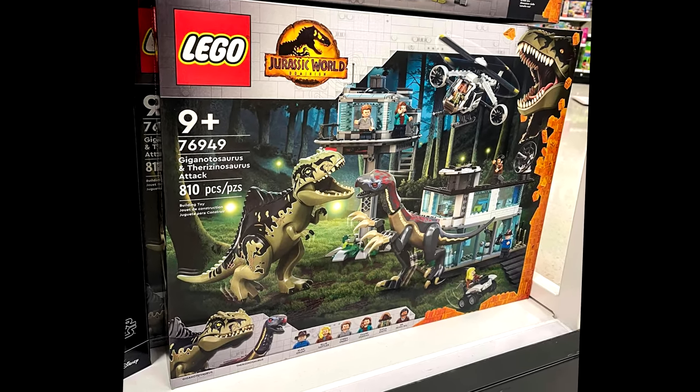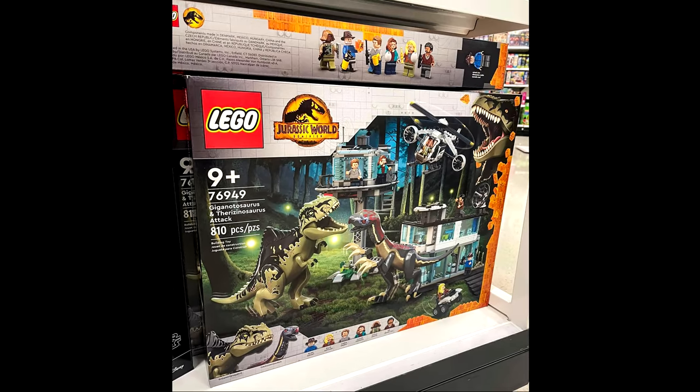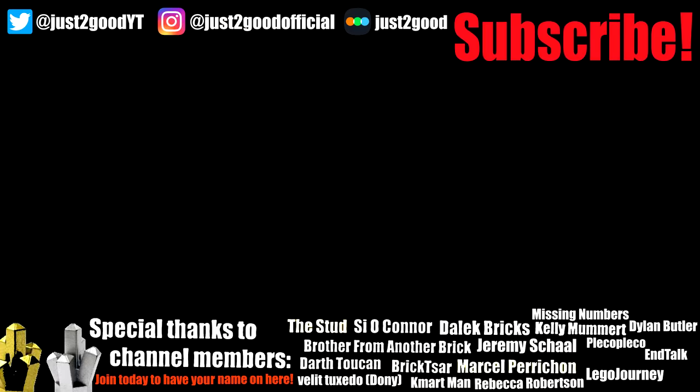Anyways, let me know what you guys think of this set, and if you guys found it in any of your stores nearby, subscribe for more LEGO content, and I'll see you guys later. Peace out. Bye.